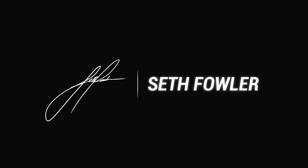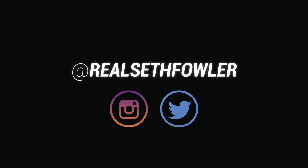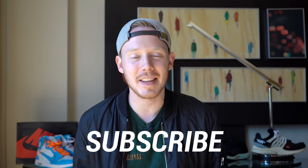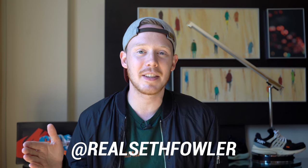What's up everybody? I'm Seth Fowler and today we're taking a look at the sneaker releases in the beginning of June and whether I think they're going to sit or whether I think they're going to sell. Thanks so much for tuning in today. Make sure to subscribe down below if you haven't yet and want to see more content just like this. Also make sure to give me a follow on Instagram and on Twitter at Real Seth Fowler, but with all that out of the way let's get into it.